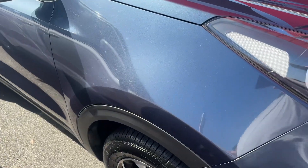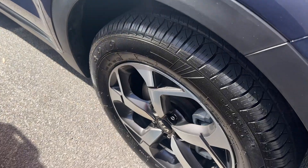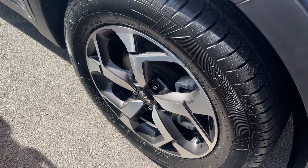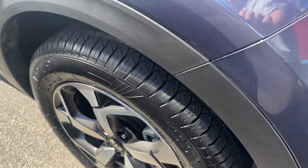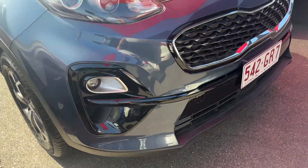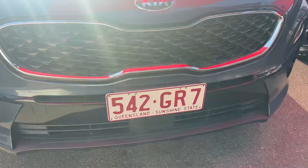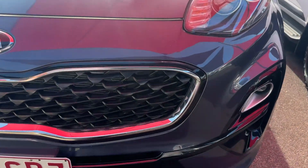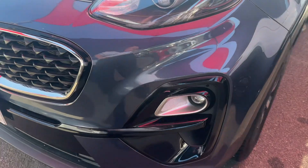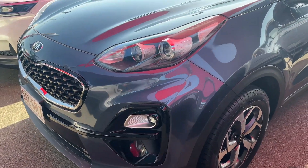We'll start on the front right quarter panel — driver's side — in very good condition. Rims and tyres are great also. As we come round to the front, we are in fantastic condition. This is a very well looked after car. This car has also been serviced every 10,000 kilometres, which we will go through when we head into the interior of the vehicle.